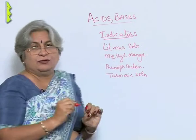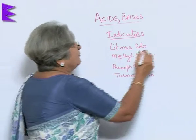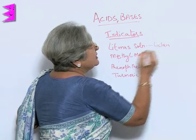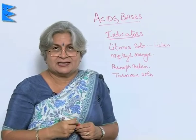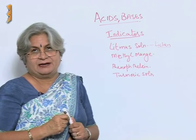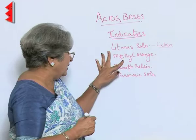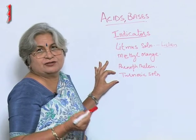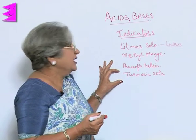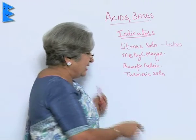You know, this litmus solution we get from an organism called lichen. This lichen, which you studied in biology in class 9, is actually a combination of two plants — algae and fungi — which live in a symbiotic relationship and grow over other plants. Then there is methyl orange, phenolphthalein, and turmeric solution, which we of course get from turmeric — the normal haldi that we use in cooking. With the help of these indicators we can identify acids. Let's see how we do that.